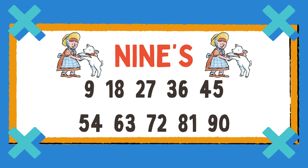9, 18, 27, 36, 45. Try again: 9, 18, 27, 36, 45, 54, 63, 72, and 81, and 90.